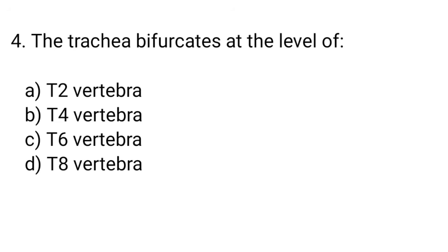Question number 4. The trachea bifurcates at the level of... The right answer is option C. T4/T5 vertebra.